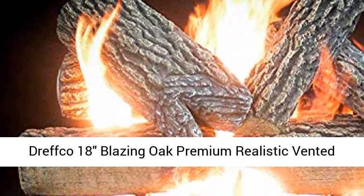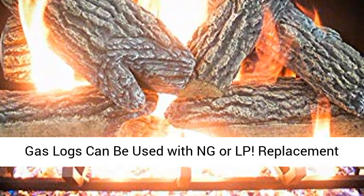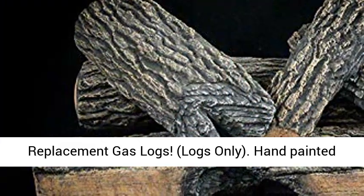Drefco 18 Blazing Oat Premium Realistic Vented Gas Logs. Can be used with NG/LP. Premium vented replacement gas logs — logs only.